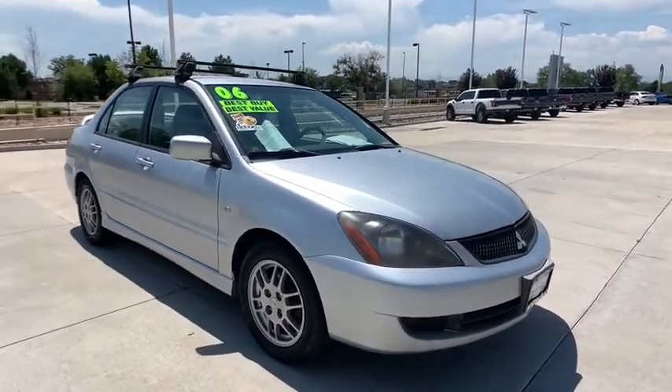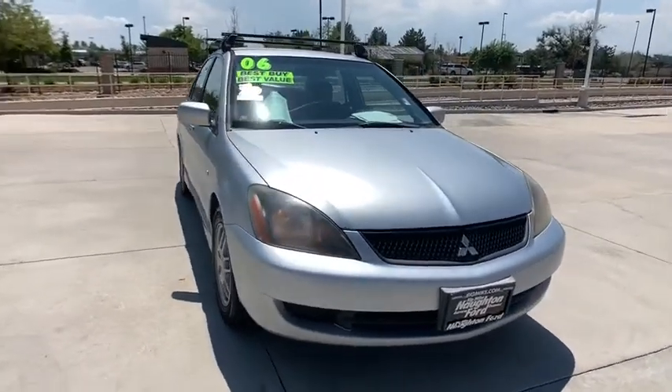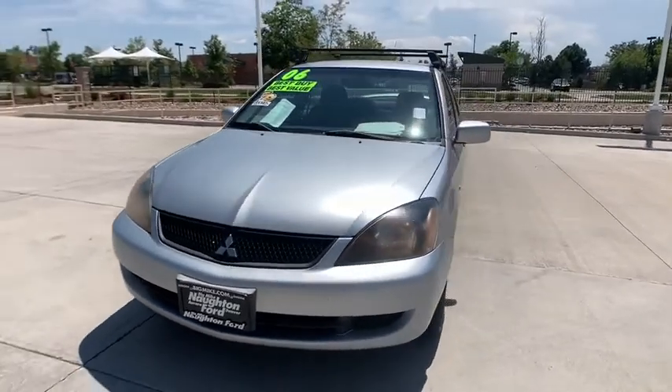Front bucket seats, tilt steering wheel, driver vanity mirror, front reading lamps, passenger vanity mirror, power equipment group, speed control, rear spoiler, four-piece floor mat set.